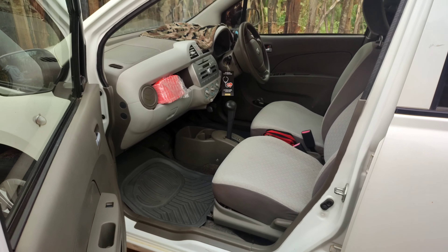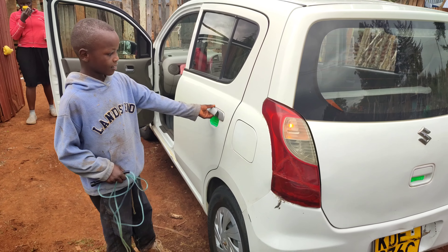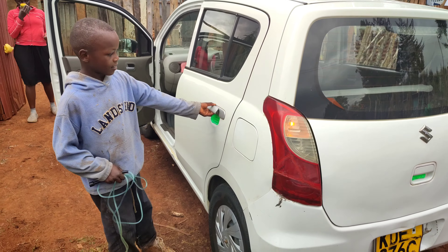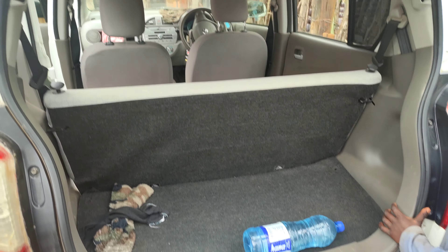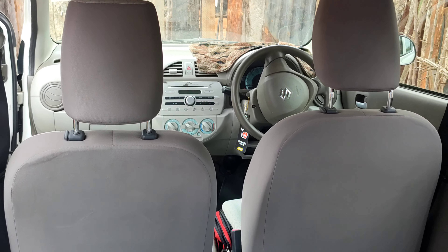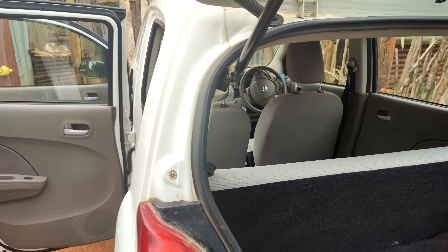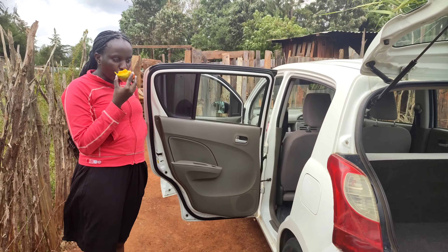However, Nissan March becomes more important if you have a family — a wife and two kids you want to carry to your village with luggage. In that case, Nissan March is much better than Alto because Alto cannot be overloaded. Once you put more than two people in the back plus a co-driver, the car will start losing power. So Nissan March is for a person with other needs outside the business, while Suzuki Alto is ideal for a full-time driver.